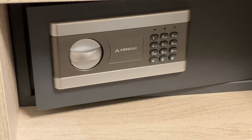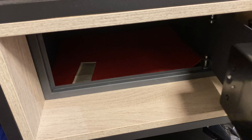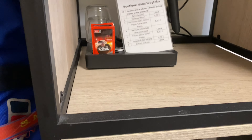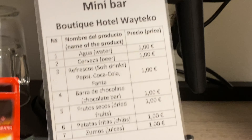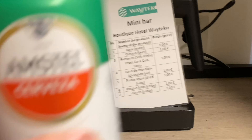Just a couple of late things to point out. Firstly, there is a safe — it's nice and large, it would definitely hold a laptop — and it's above the fridge. And secondly, the prices. I never really noticed them before but they're pretty damn good. One euro for a beer. Cheers.